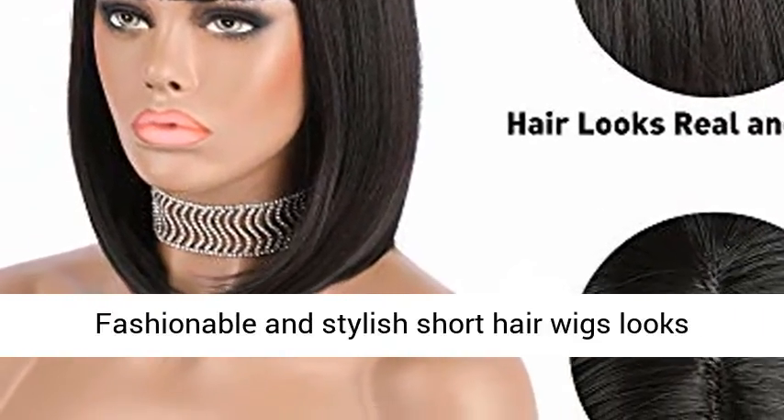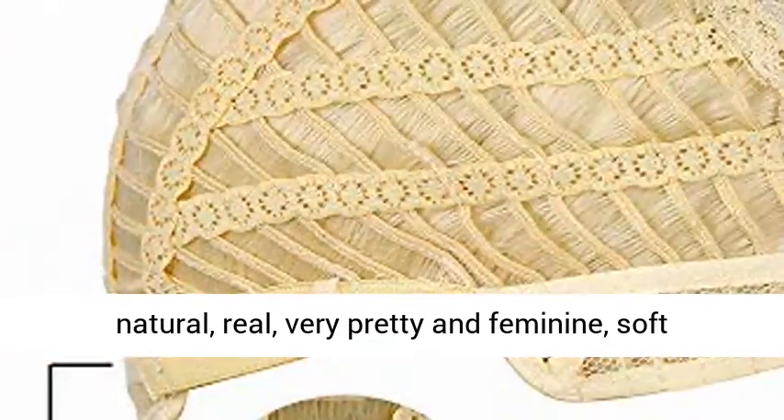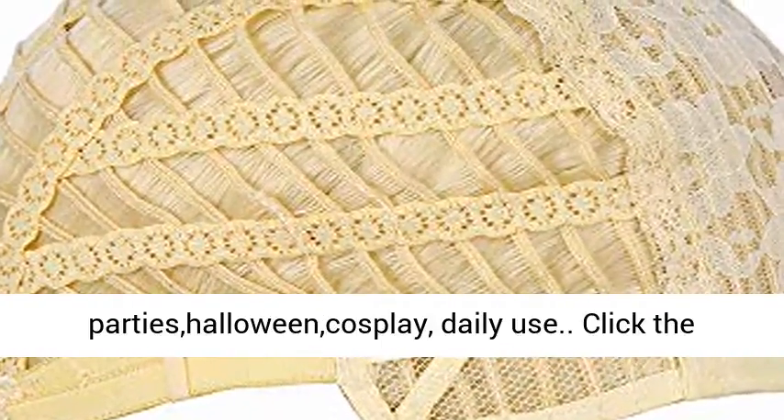Fashionable and stylish short hair wigs look natural, real, very pretty and feminine, soft touch. You can wear it for parties, Halloween, cosplay, or daily use.